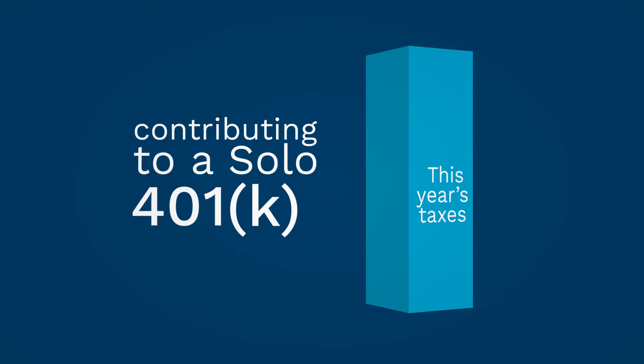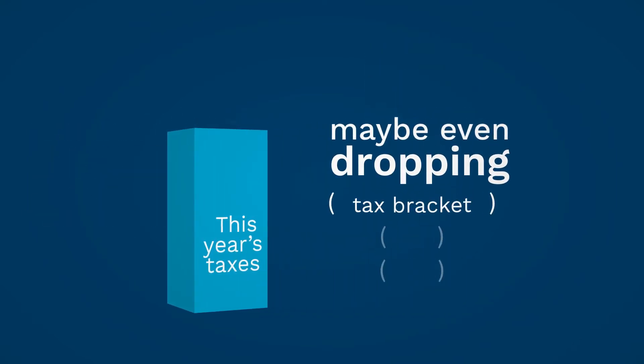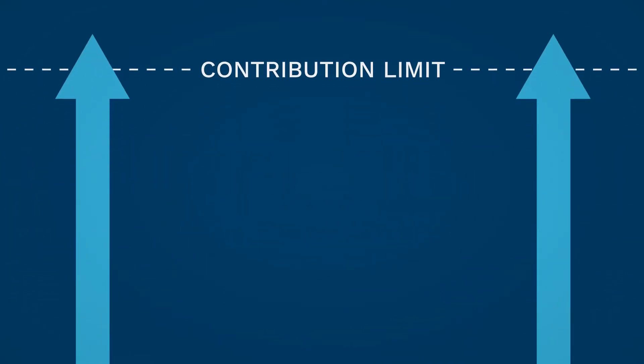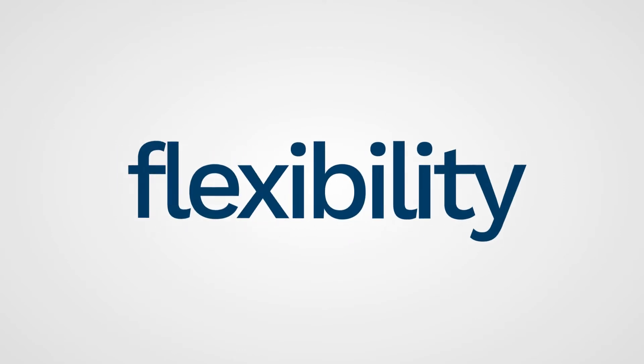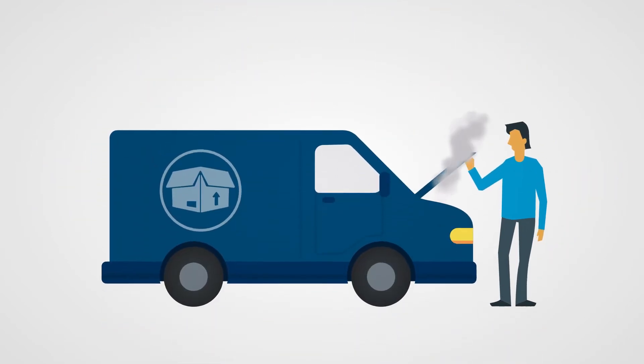Plus, contributing to a solo 401k may lower this year's taxes — maybe even dropping you a tax bracket. A solo 401k's high contribution limits can offer a fast way to start building a nest egg, and it provides other great features such as penalty-free loans and a Roth feature that give you flexibility in managing your money.